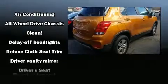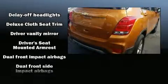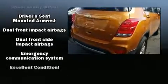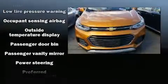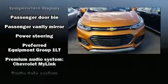Chevrolet also prioritized safety and security with features such as dual front impact airbags with occupant sensing, front and rear side impact airbags, and four-wheel disc brakes with ABS. When road conditions become unpredictable, rely on all-wheel drive to maintain outstanding control.